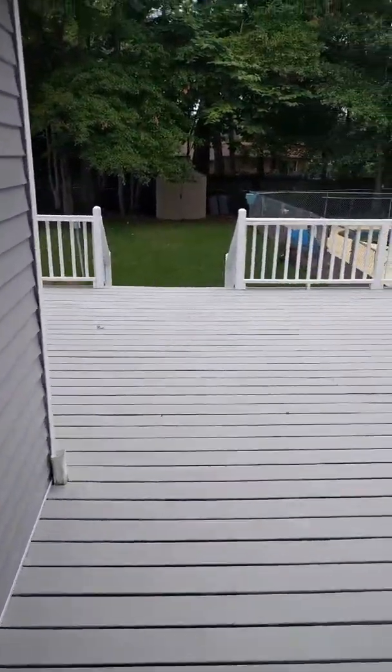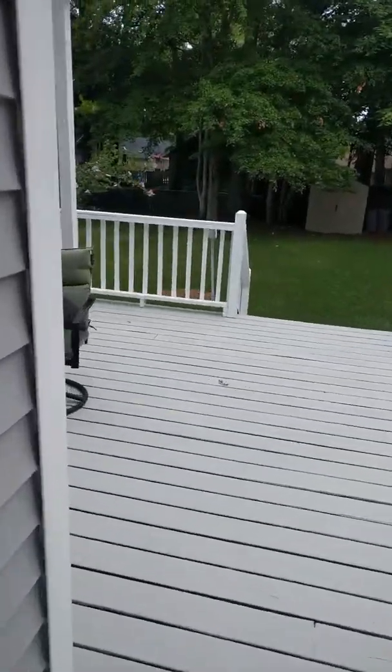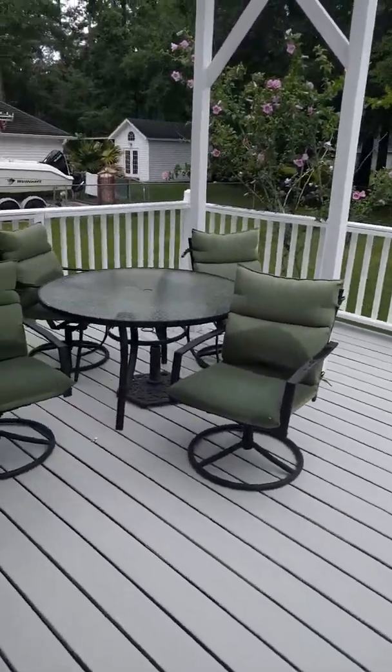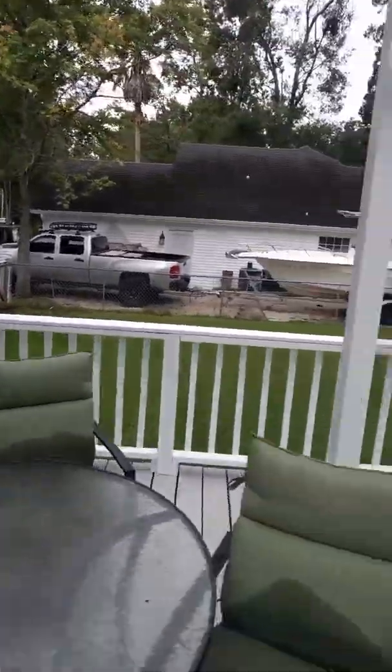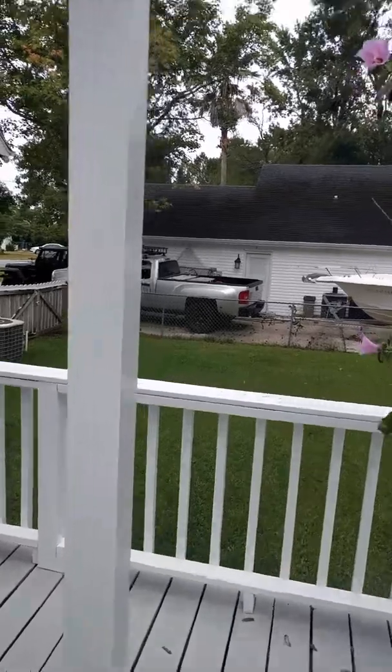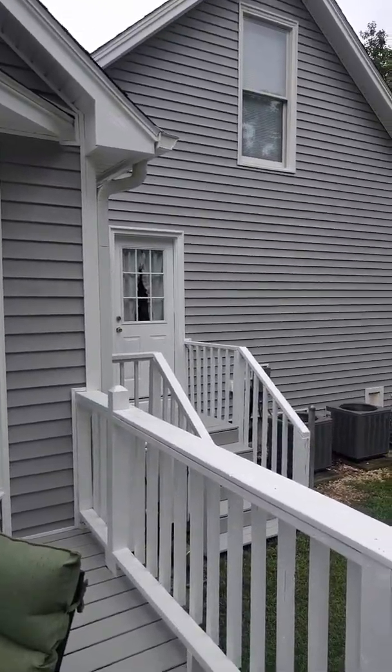Sorry, got interrupted by a neighbor but wanted to take you out here to see. Your French door comes off of your kitchen and then you've got a step down, a little step, and another step, and then this huge deck which has just recently been redone. This is the neighbor I talked to right here with the boat — nice guy, he's in the flooring business.